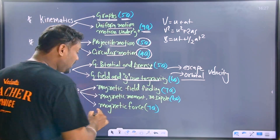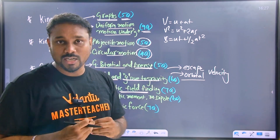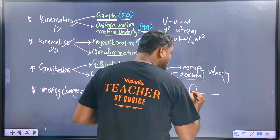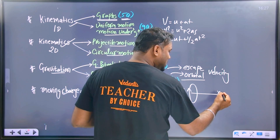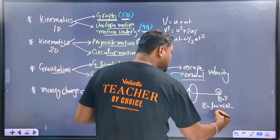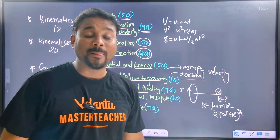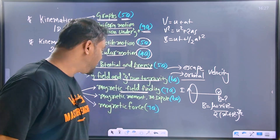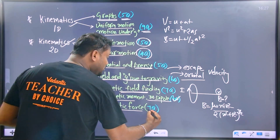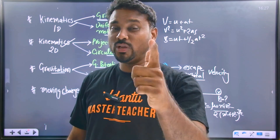You must know the magnetic field formula clearly. The magnetic field value at a point on the axis of a circular coil is: B = μ₀nIr² / [2(x² + r²)^(3/2)]. In the last three years, area questions have come from this formula. Magnetic moment and magnetic dipole — six questions. Magnetic force — seven questions come from this topic.